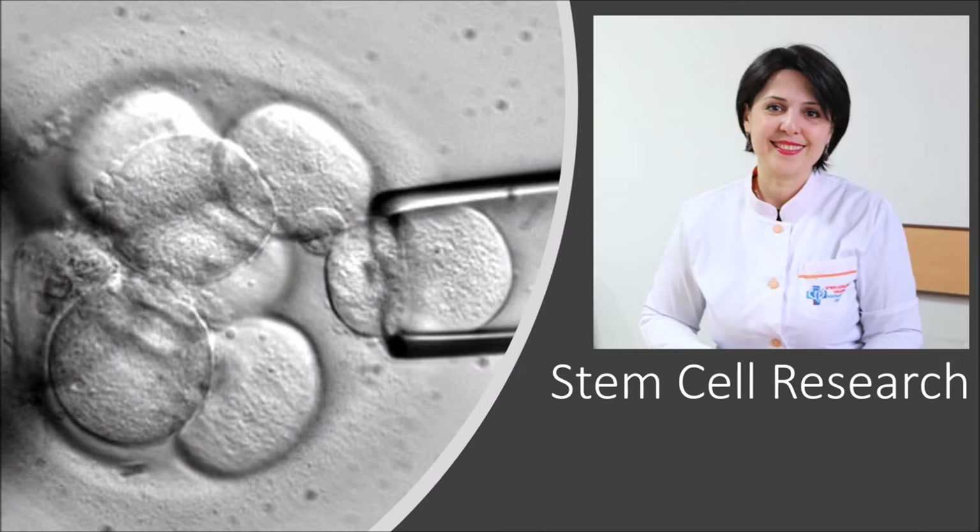The researchers believe that stem cell-based therapies may one day be used to treat serious illnesses. Stem cells are divided into two main forms: there are embryonic stem cells and adult stem cells.